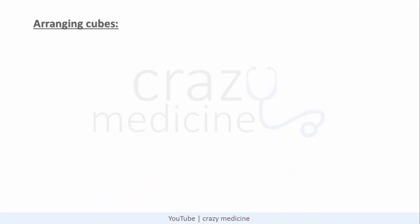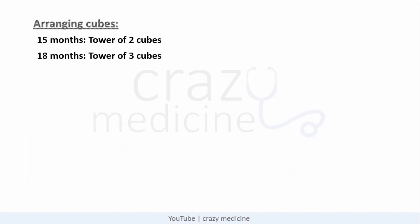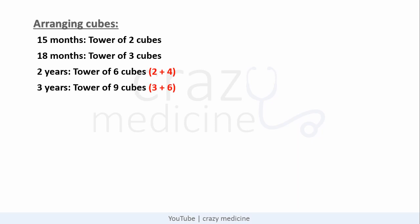Next is arranging cubes. At 15 months a child achieves building a tower of 2 cubes; at 18 months a tower of 3 cubes; at 2 years a tower of 6 cubes — remember 2 years means 24 months, just add 2 and 4 which comes to 6. Then at 3 years a tower of 9 cubes — same trick, 3 years means 36 months, just add 3 and 6 which comes to 9.